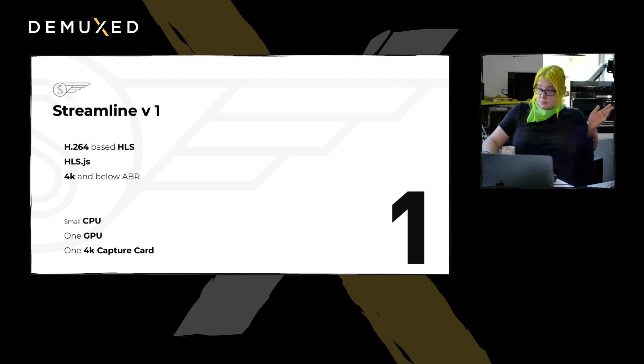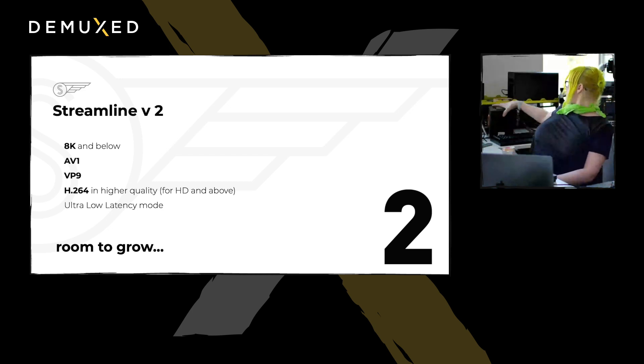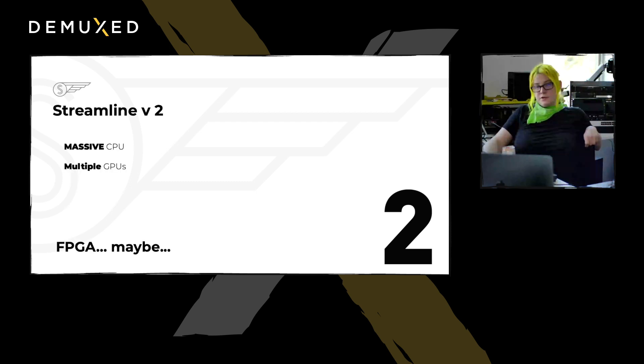Streamline v1, based on HLS, used HLS.js as a player. It was able to do 4K and below and adaptive bitrate. But it had a small CPU, a small GPU, and a single 4K capture card. Streamline v2 is what we're introducing today. We have our giant monstrosity back here, and it's going to be able to do 8K or 4K 60 streams, AV1, VP9, and H.264 — all of them simultaneously, and eventually with codec switching on the fly.